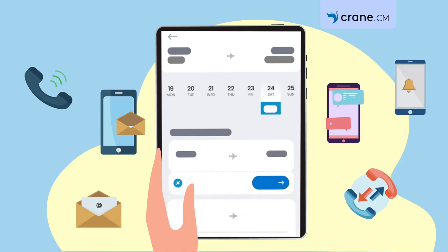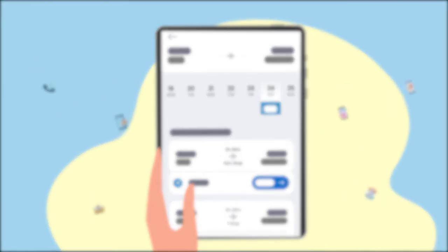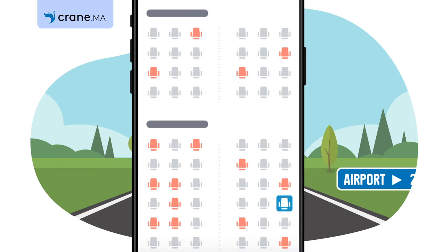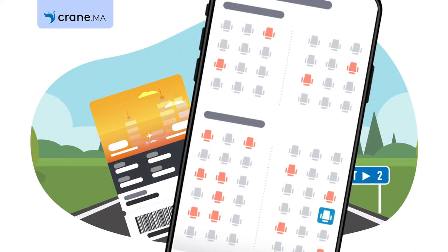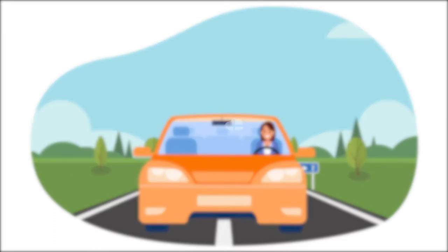Thanks to our Communications Manager solution, instant flight updates and promotions are at your fingertips. Your flight is drawing closer. Once again using our mobile infrastructure, you have chosen your seat and got your boarding pass.